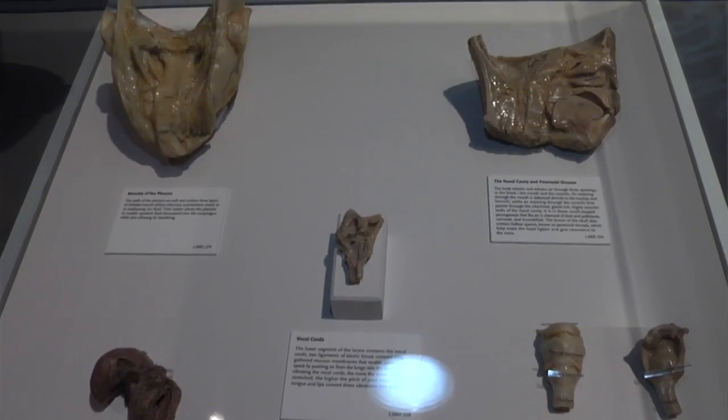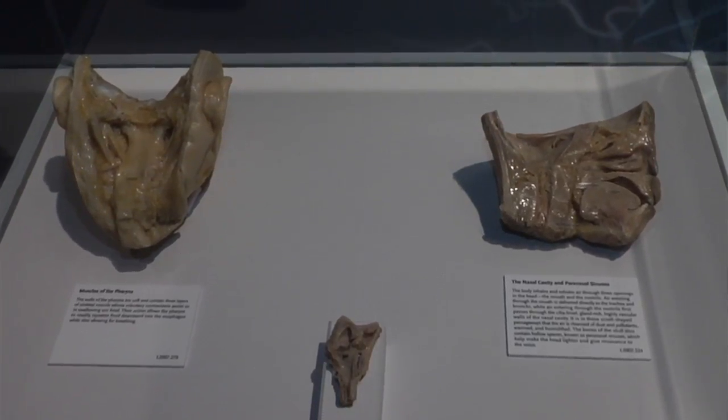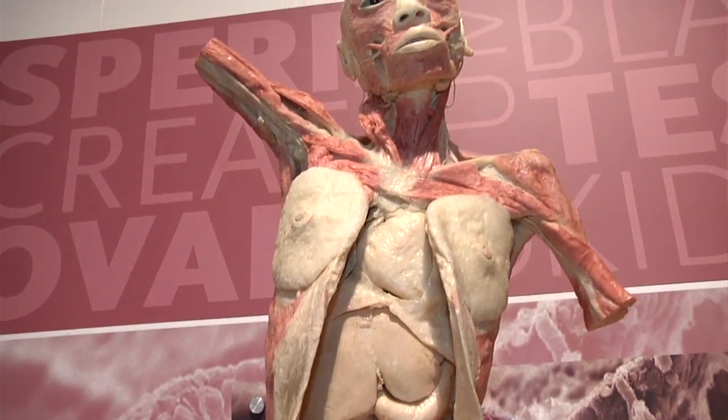Here we are in the middle of the Bodies Revealed exhibit. I love this particular gallery because it shows a little bit about the body systems. The exhibit is laid out so that you can see the skeletal system and the muscular system, which is what we're in right now. I love this particular exhibit because it shows how wonderful your body is.